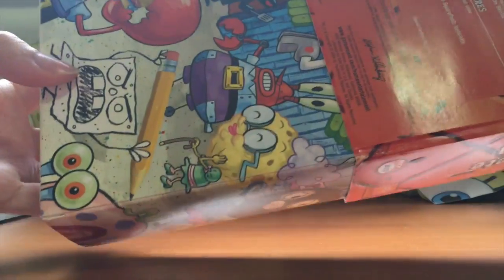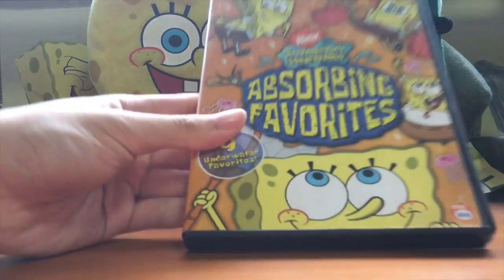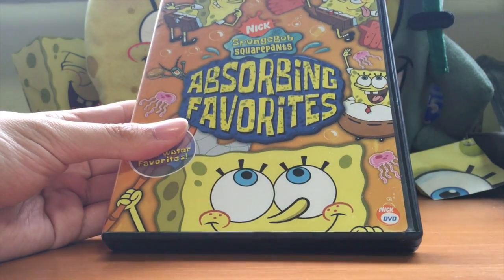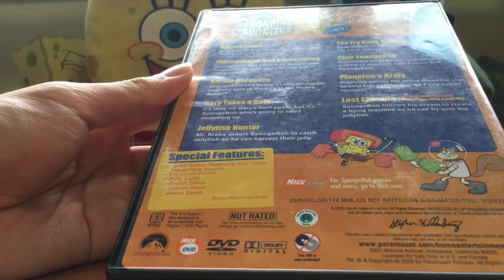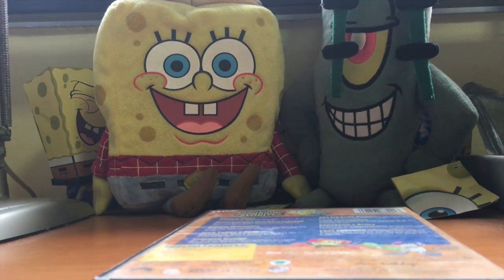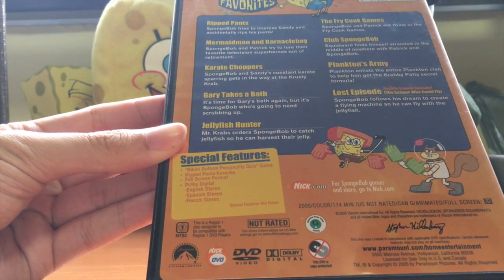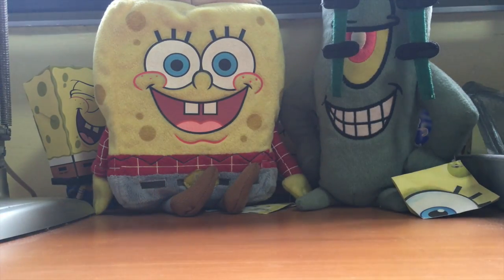Now we have the first big box set: The Complete Second Season. Check out the review for more info - playlist link in the description box below. Here are all the episodes from Season 2. Really cool art - Grandma's Kisses and Doodlebob. Next up, Absorbing Favorites - number 13, from 2005. I actually got this in 2010. A really nice collection of SpongeBob episodes, especially Jellyfish Hunter and Club SpongeBob. Watch the review, guys.